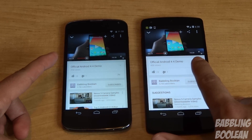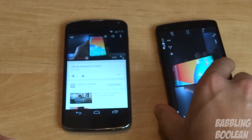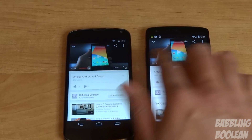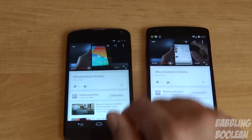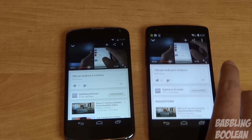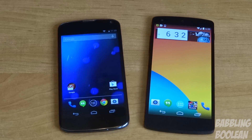Now I'll give you a quick speaker demo comparison. I'm going to play the exact same video from my YouTube channel with both phones at max volume. The Nexus 5 has one speaker on the bottom — note that on the Nexus 5 what looks like a second speaker is actually a microphone. The Nexus 4's speaker is at the back. Because the Nexus 4 has its speaker at the back, the sound bounces off the desk back to the camera, so clearly the Nexus 4 has the better speaker.